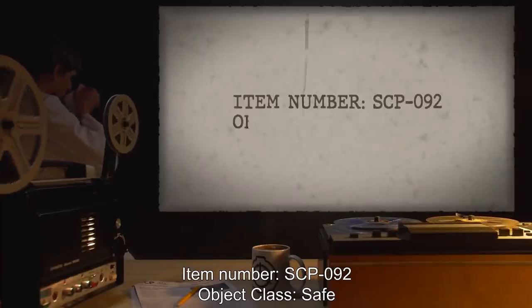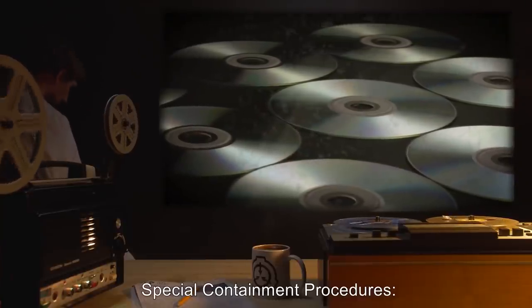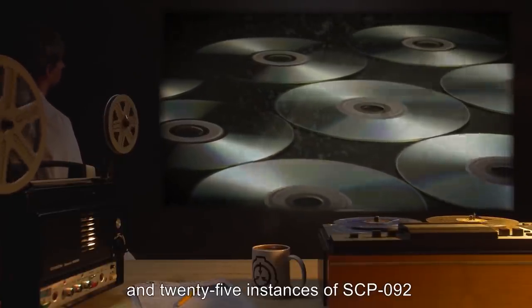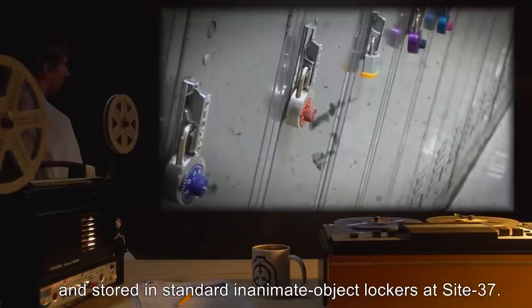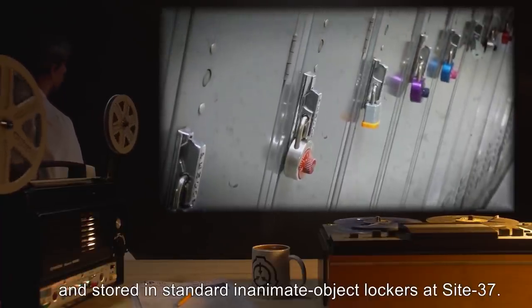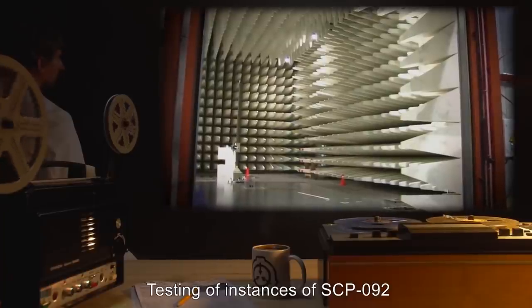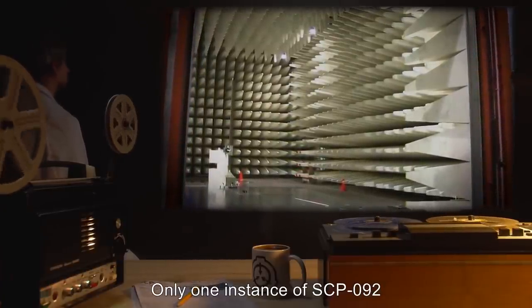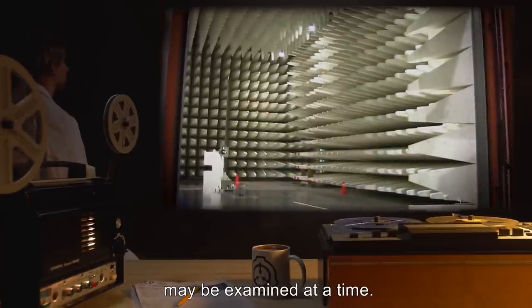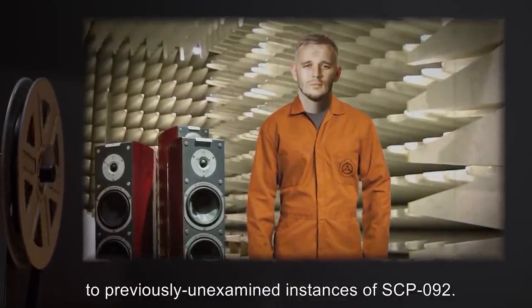Item number: SCP-092. Object Class: Safe. Special Containment Procedures: The 3,125 instances of SCP-092 are to be held in individual cases suitable for containing non-anomalous audio compact discs, or CDs, and stored in standard inanimate object lockers at Site-37. Each instance is to be individually numbered with permanent marker. Testing of instances of SCP-092 is to be done in soundproof rooms. Only one instance of SCP-092 may be examined at a time. Only D-Class personnel are to listen to previously unexamined instances of SCP-092.